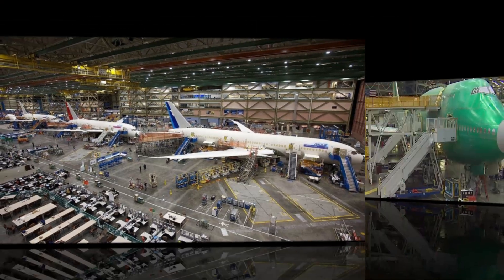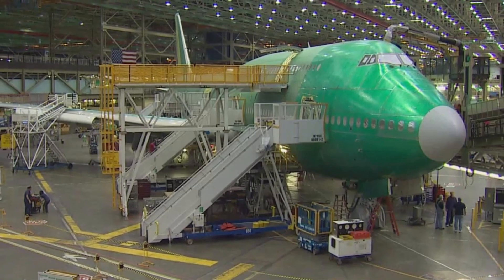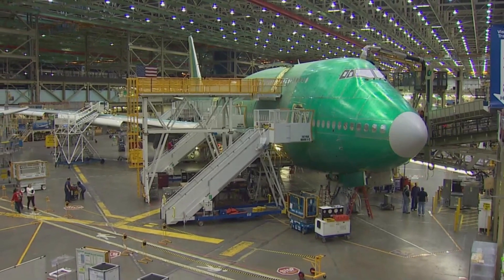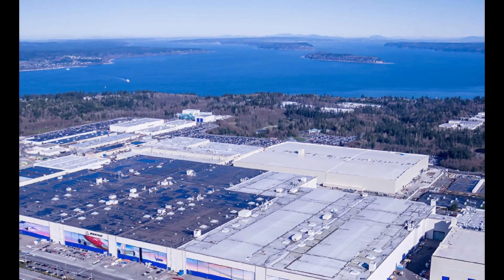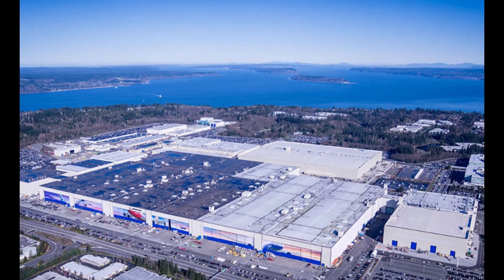The factory was built in 1967 to produce the Boeing 747. It has since been expanded several times to accommodate the production of other Boeing aircraft, including the 767, 777, and 787. The factory is so large that it has its own zip code and weather system.